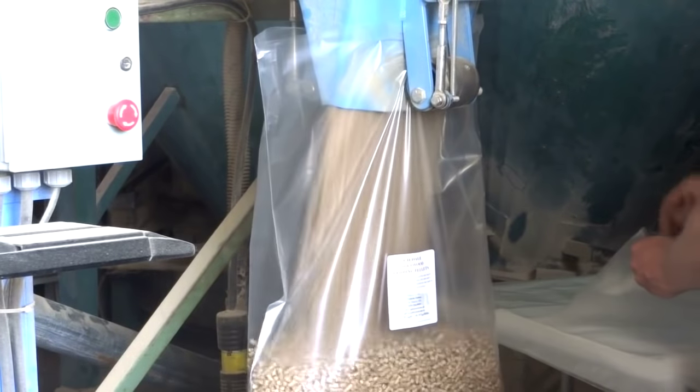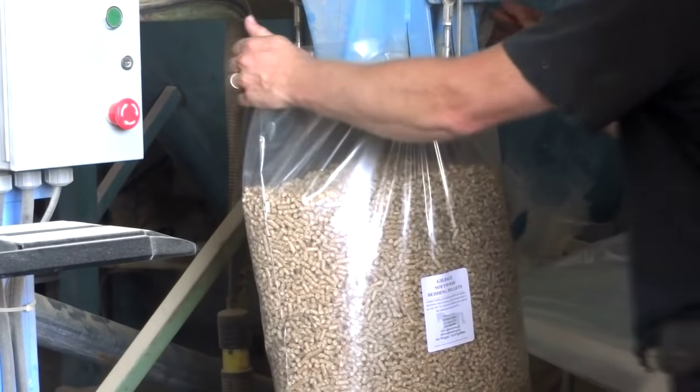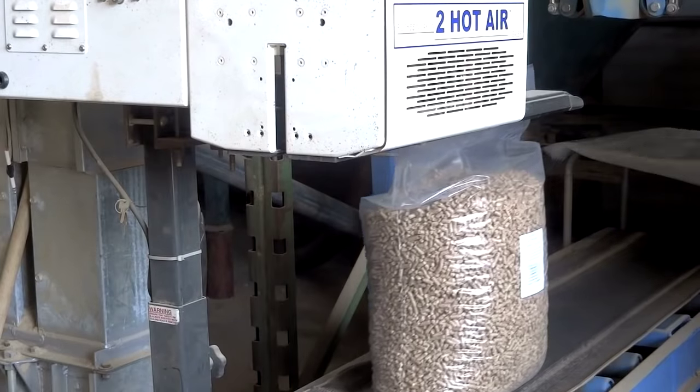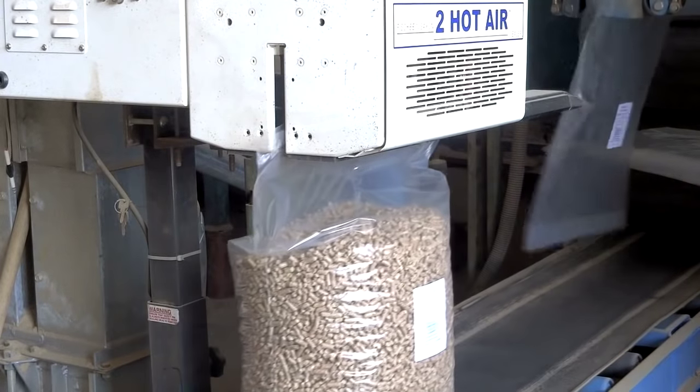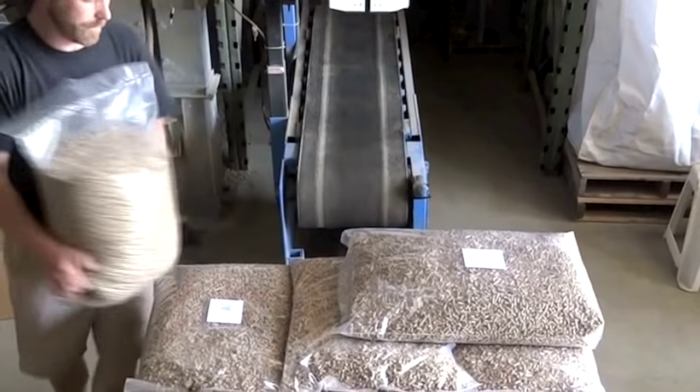An automatic bagger controls the weight of the pellets that are bagged, sealed and placed on a skid. The bags of pellets are stored in our on-site facility in large inventory quantities to ensure there is always inventory available for our customers.